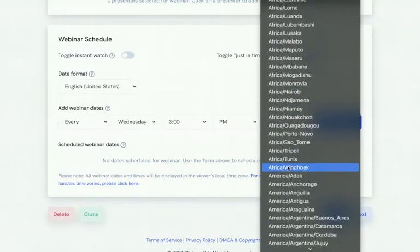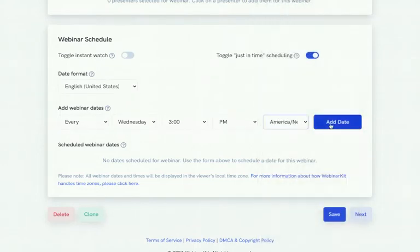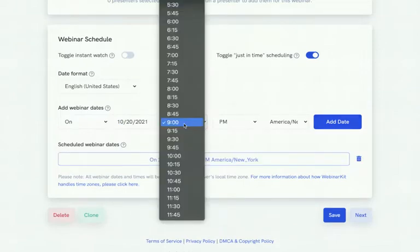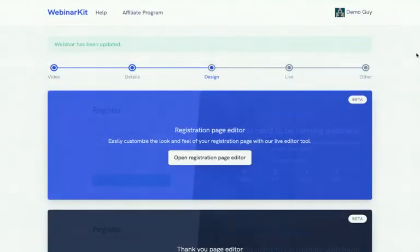You can add webinar dates — for example, every Wednesday at 3:00 PM — select your time zone, and have scheduled recurring webinars. Or if you want a single like-live webinar, you can select a specific date and time, such as 9:00 PM next Wednesday, and add multiple sessions — like an 11:00 PM slot as well. All of these will be shown on your landing page as available times for registrants.